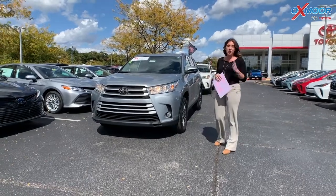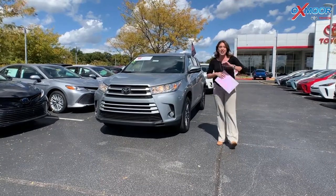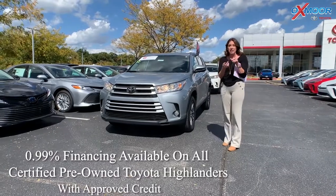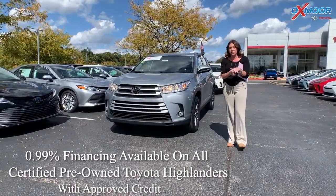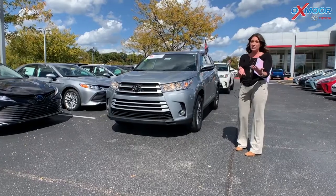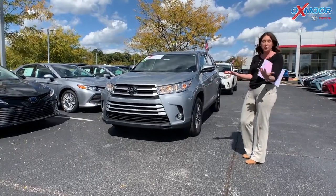Hey everyone, it's Gabrielle. I'm over here at Oxmoor Toyota today for our weekly used car specials. Today I'm going to show you two Highlanders, and Toyota just announced today that there is 0.99% financing on certified pre-owned Toyota Highlanders. So I want to go over a couple things on these two, and I've got about 15 in stock right now, so definitely an array to choose from.